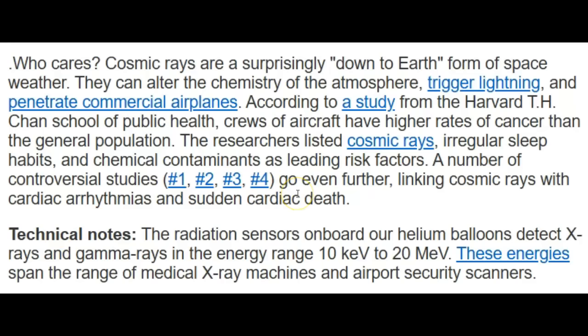These studies go even further, linking cosmic rays with cardiac arrhythmias and sudden cardiac death. I think you can feel these if you've got a weak heart — with these type of flares it can get painful. They have not had time to set up a coronal mass ejection model yet with CME trackers, but that should be up possibly within an hour.